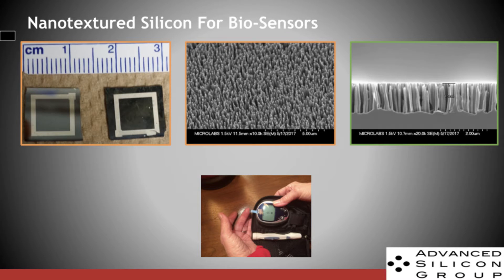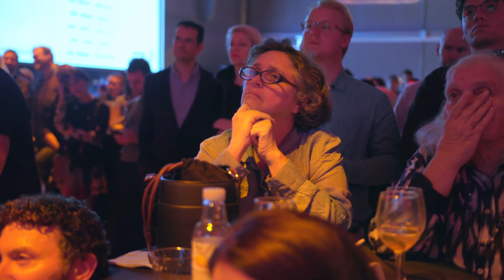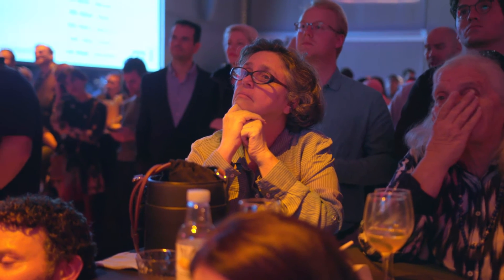My second and current company is Advanced Silicon Group. Advanced Silicon Group is using the same nanotechnology that was used at Bandgap Engineering, but is also applying it to biosensors. A lot of the same material properties that make it good for solar cells make it good for biosensing. The process is very inexpensive, and in solar that's particularly important because you need to cover football fields of area with solar panels to make a difference on the electricity supply.